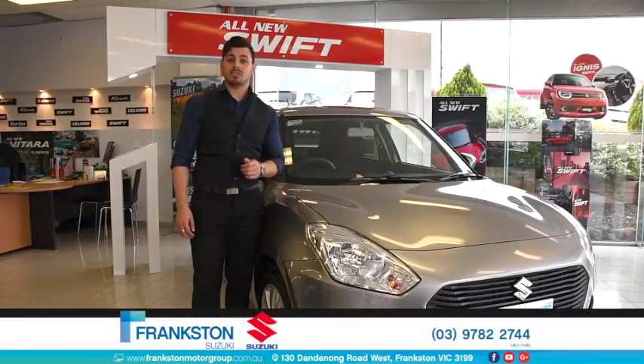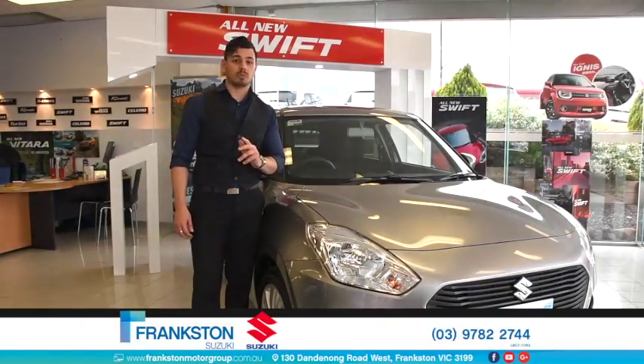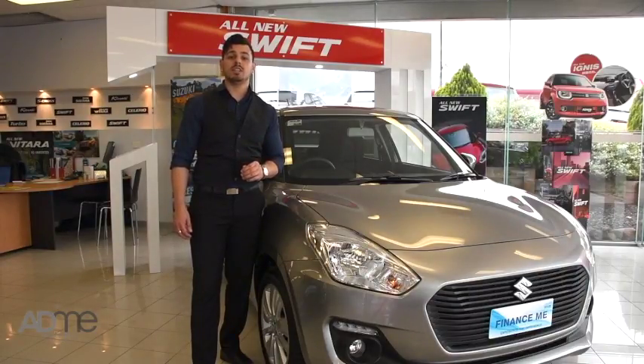Hi guys, Nando here. I'm at Frankston Suzuki and this is the aptly named Suzuki Swift. The 2017 Swift has been totally rebuilt and refined from the ground up, with enhanced design, the latest technology, exhilarating turbo performance, advanced preventative safety features, and only uses 4.6 litres per 100 kilometres. It's no wonder why the Suzuki has already sold 5 million units worldwide.